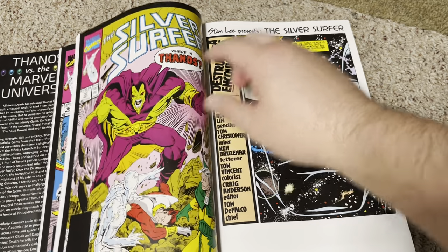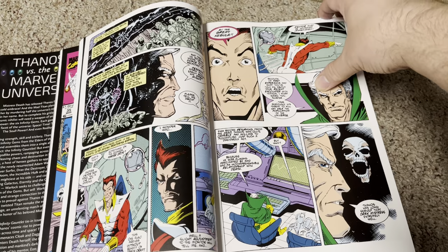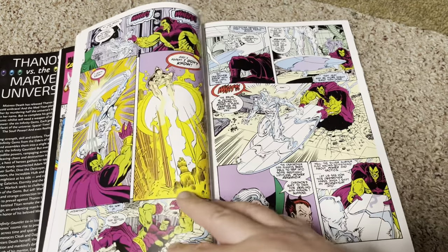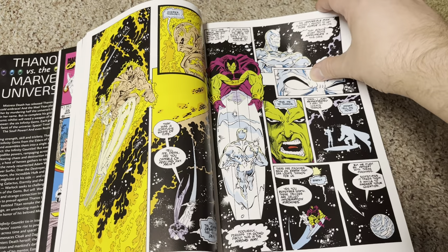The first few issues are Silver Surfer issues. Oh, there's Star Fox again. Do you think he'll show up again in the Marvel Cinematic Universe? I'm not convinced, but he might.